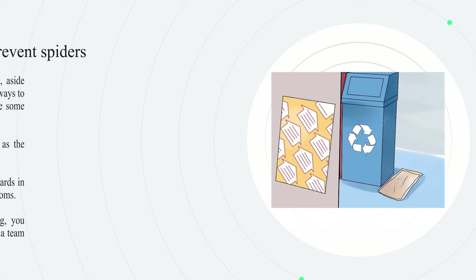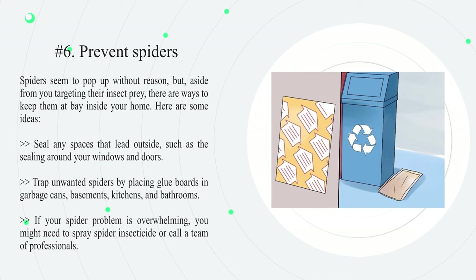Number six: prevent spiders. Spiders seem to pop up without reason, but aside from targeting their insect prey, there are ways to keep them at bay. Seal any spaces that lead outside, such as around your windows and doors. Trap unwanted spiders by placing glue boards in garbage cans, basements, kitchens, and bathrooms. If your spider problem is overwhelming, you might need to spray spider insecticide or call a team of professionals.